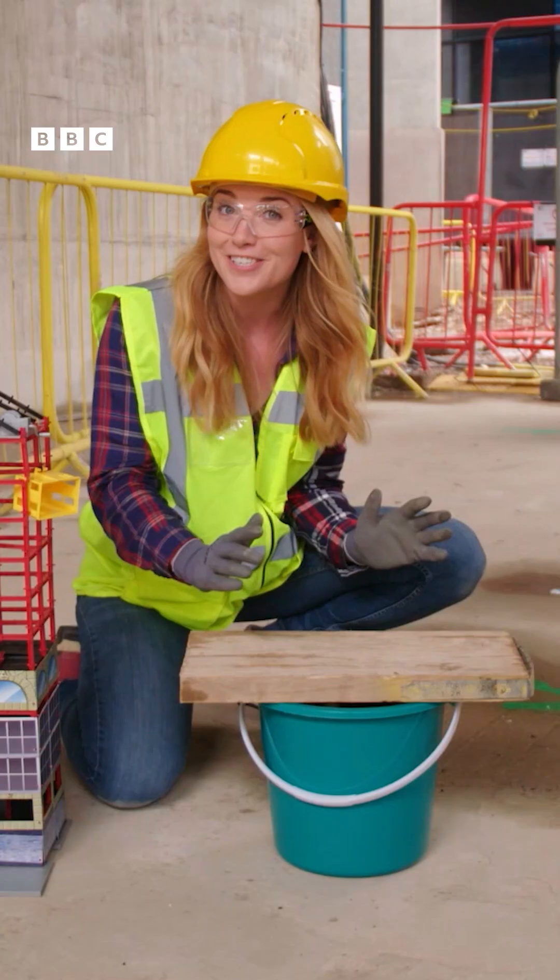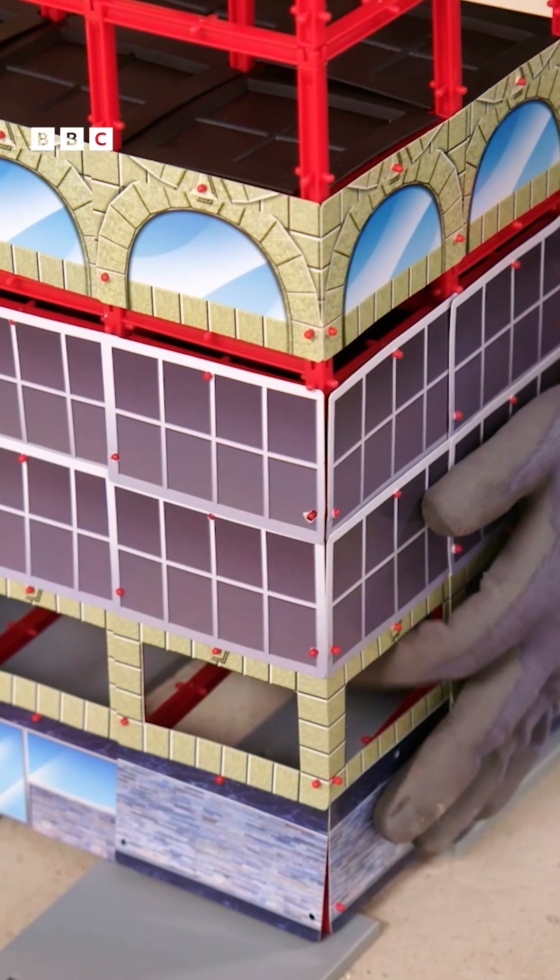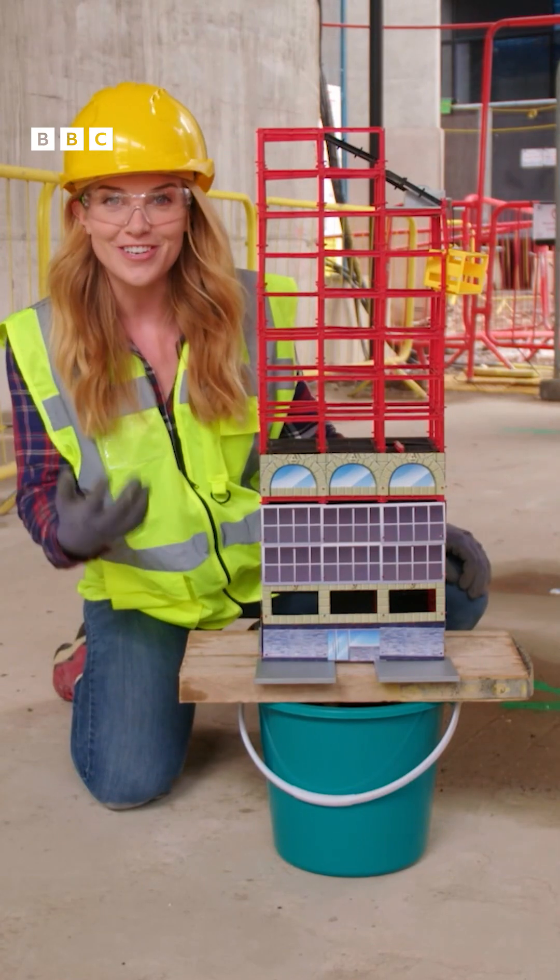Now our foundations are complete, so when we put the building on top, everything is much sturdier.